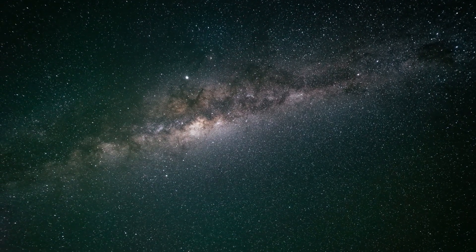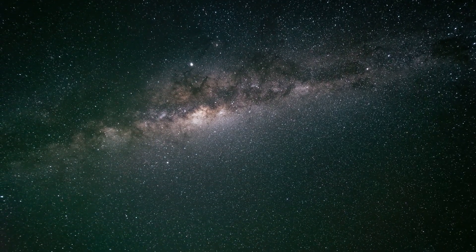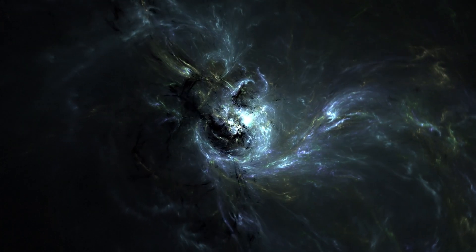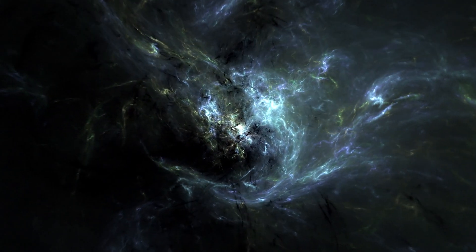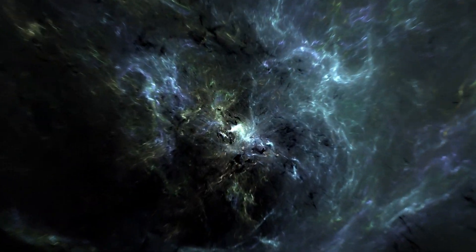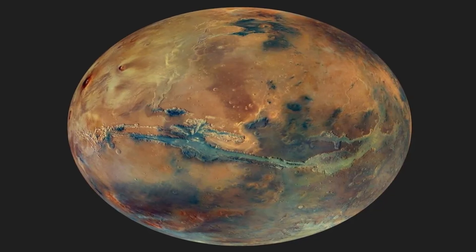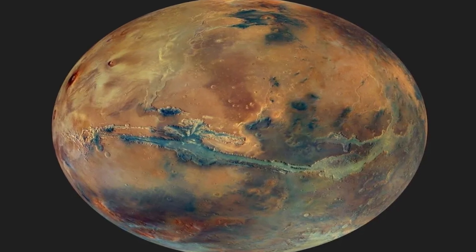So, while the spiders on Mars may not be living creatures, they offer us a fascinating view of the complexity and beauty of the universe. I hope this exploration has been as exciting for you as it was for me. Don't forget to support the channel by leaving your like, subscribing, and sharing the video. Until next time, Cosmos Explorers!